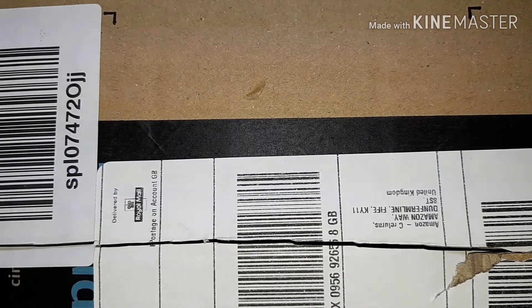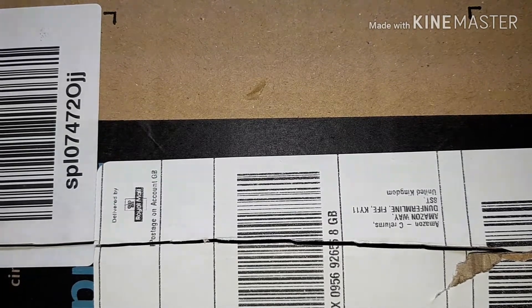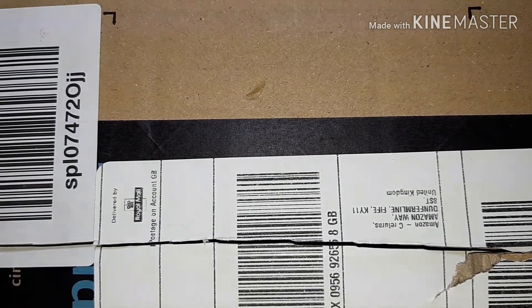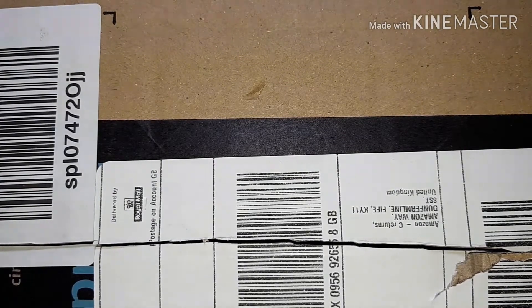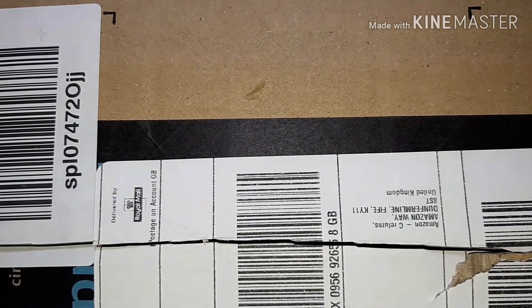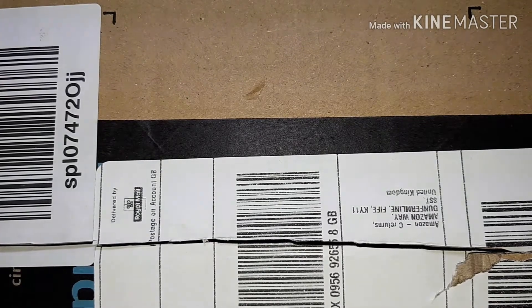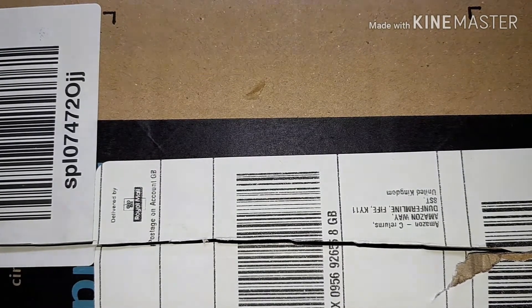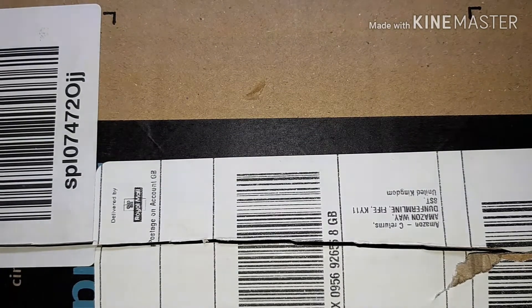I've been waiting on so many parcels but these parcels that I've received in the past few days I actually wasn't expecting, and it was a nice surprise. Welcome back to my channel — I'll quickly show you what I've got, and there'll be upcoming video reviews on these as well as blog posts, but I was excited to share what I actually received.